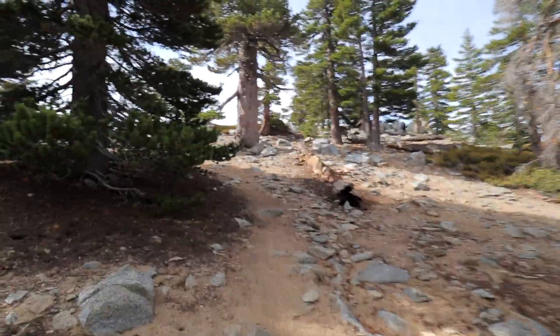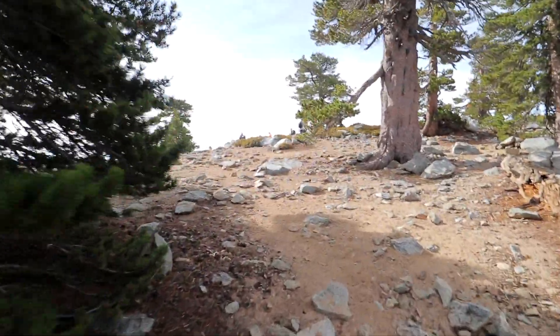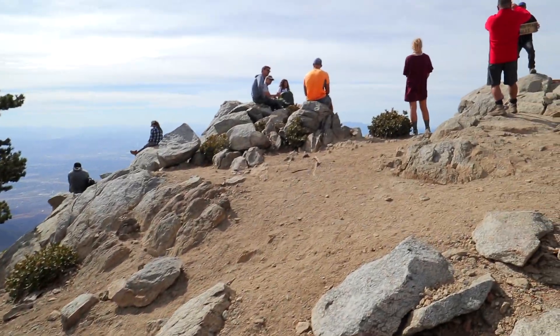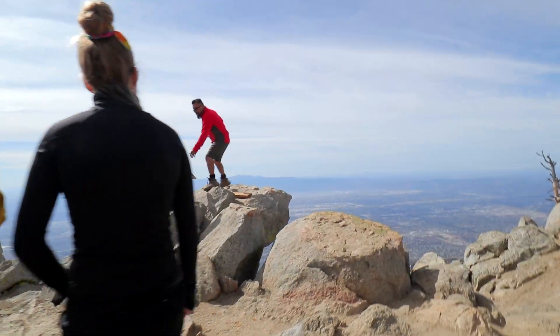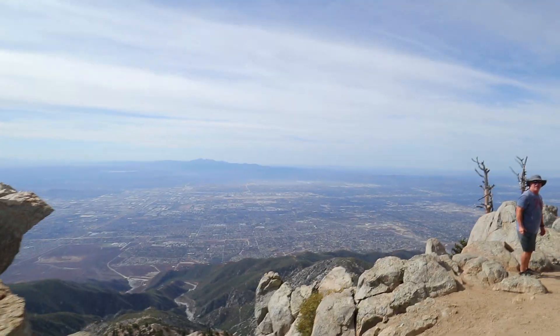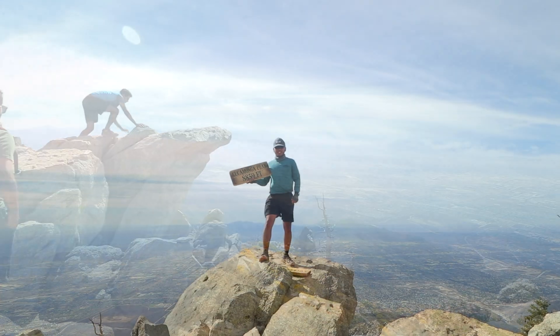This is it — no more stopping. We made it to Cucamonga Peak! Five out of six pack of peaks in Southern California. Cucamonga Peak! I like it!